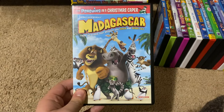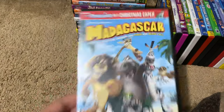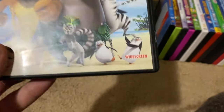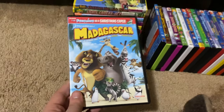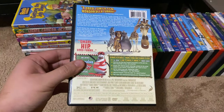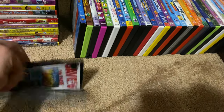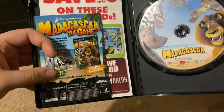Next up we got is Madagascar 2005 DVD, which also features the Penguins and the Christmas Caper. This one is the widescreen edition as you can see in the front cover. Here's the front, spine, no profile picture, the back, here's the disc, and here's some of the inserts.